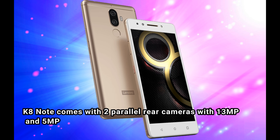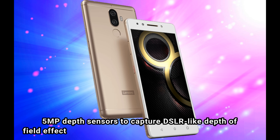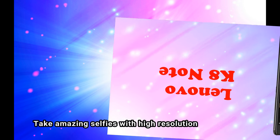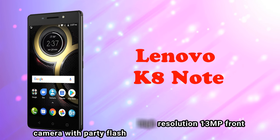The K8 Note comes with two parallel rear cameras with 13MP and 5MP depth sensors to capture DSLR-like depth of field effect. Take amazing selfies with a high-resolution 13MP front camera with party flash.